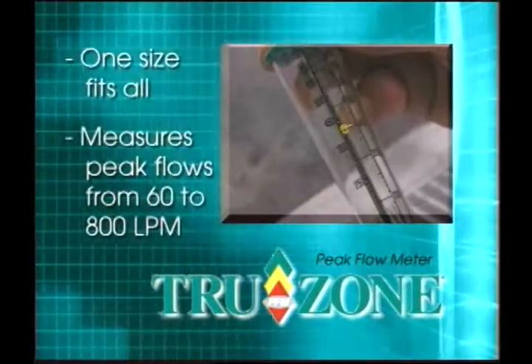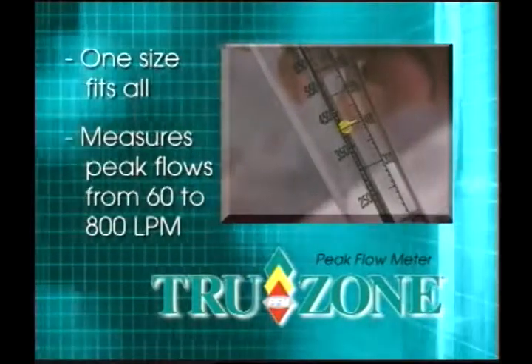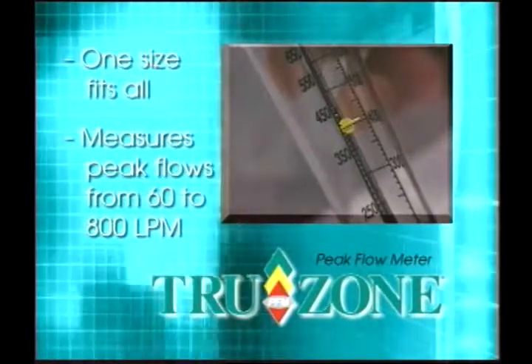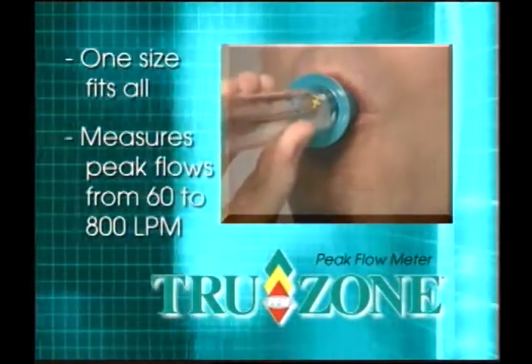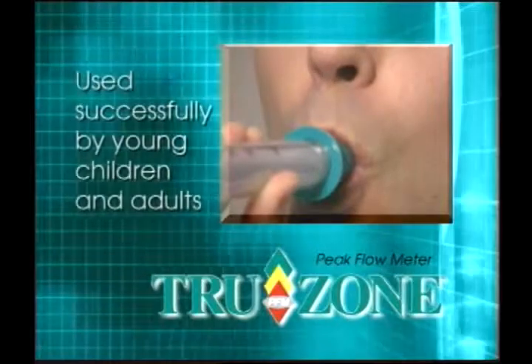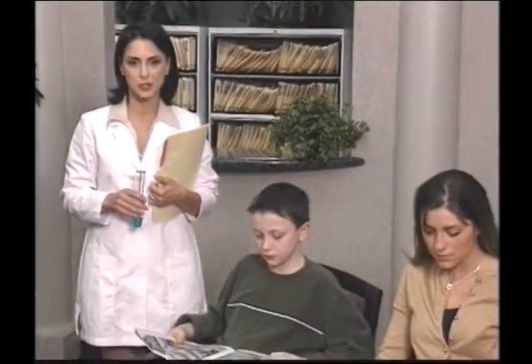TruZone is a one-size-fits-all peak flow meter that can measure peak flows from 60 to 800 liters per minute. The same TruZone Peak Flow Meter can measure both low and standard flow rates, and young children and adults can successfully use the TruZone. Children as young as five years old have been able to use the peak flow meter successfully.